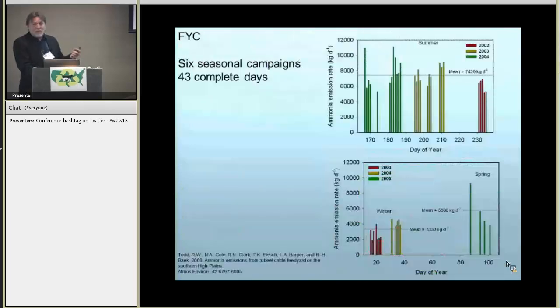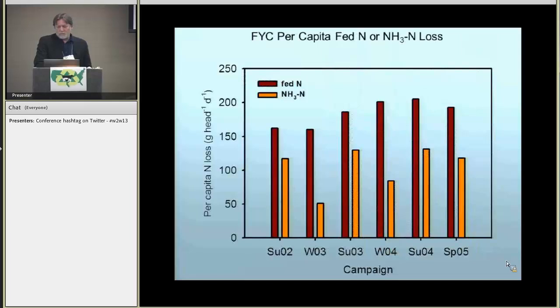The first work at Feed Yard C involved six intensive seasonal campaigns with a total of 43 days of data. When integrated into seasons, the darker bars represent fed nitrogen and the lighter bars represent ammonia N emitted. Some patterns emerged: winter emissions tended to be about half of summer emissions, with winter emissions falling in the range of 50 to 75 grams per head per day, and summer emissions fairly consistent at about 110 to 120 grams per head per day.